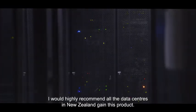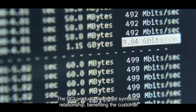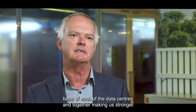I'd highly recommend all the data centres in New Zealand gain this product. It's been a very good experience from start to finish. The DCI product allows that symbiotic relationship benefitting the customer base of each of the data centres and together making us stronger.